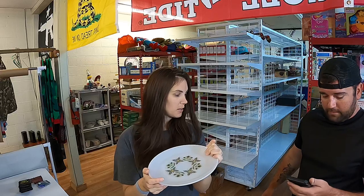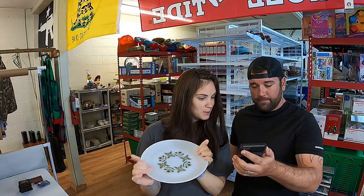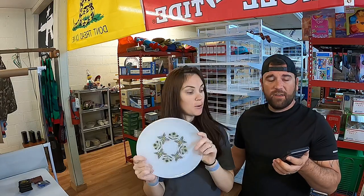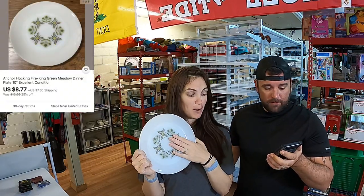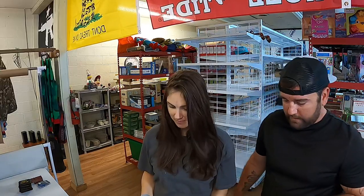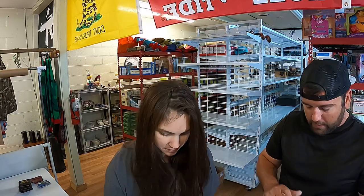This is the Anchor Hocking Fire King, made in USA, Green Meadow 10-inch plate. For this we got $8.77 plus shipping.